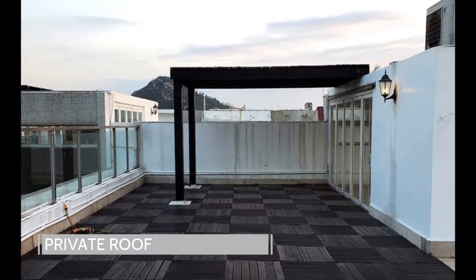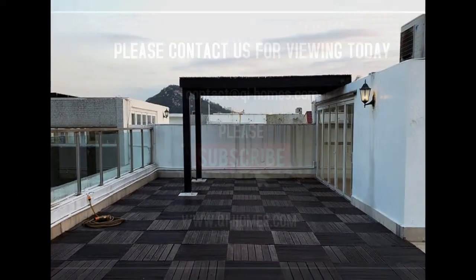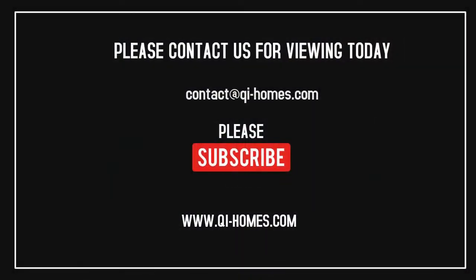We are the appointed agents of this listing. Please contact us for more information, and be sure to like and subscribe for more interesting reviews and listings of Hong Kong properties.